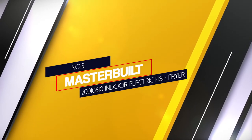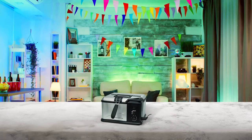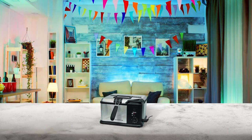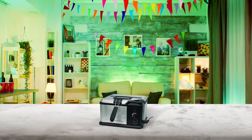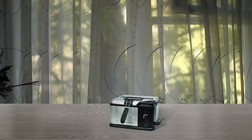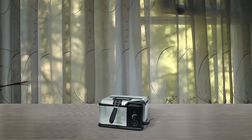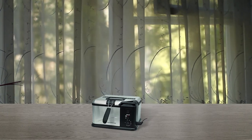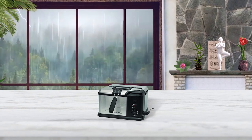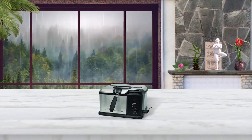Number 5: Masterbuilt 20010610 Indoor Electric Fish Fryer. This Masterbuilt Indoor Electric Fish Fryer will take you by surprise as it comes with immense functionality. It fries fish for a large group and the oil remains clean. This model features 1650 watts of power and accommodates up to 1 gallon of oil. You can fry several fish servings at once. The folding lid with a built-in window monitors the cooking process easily. It features a digital timer that helps you cook your batch of fish, chicken or fries for the right amount of time.